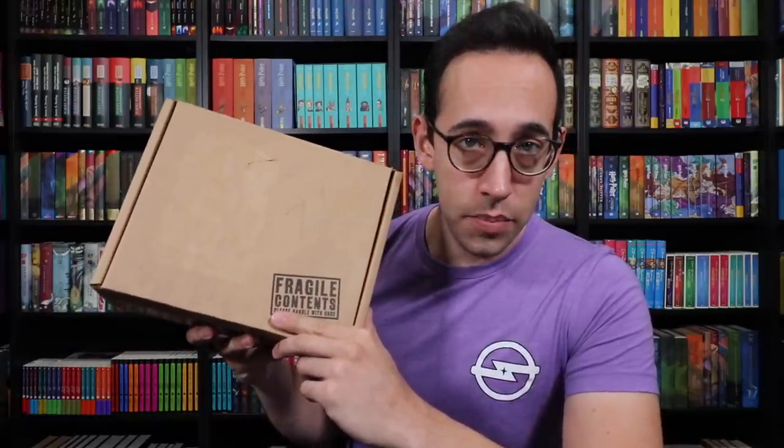Let's take a look at the box quickly. On the front it says 'Fragile Contents, please handle with care,' the Accio Box logo, and on this side, 'Magic Delivered. Find out more about Accio at acciobox.com.' And speaking about acciobox.com, they have just launched a brand new website — check it out if you have not seen it yet.